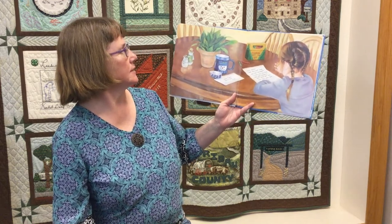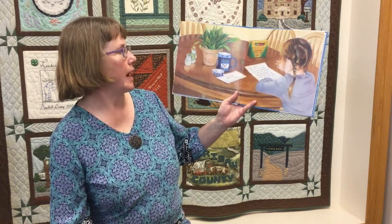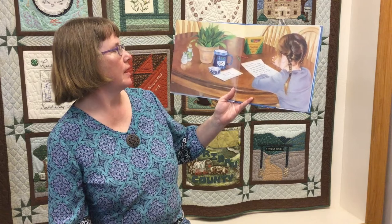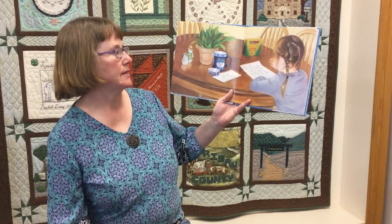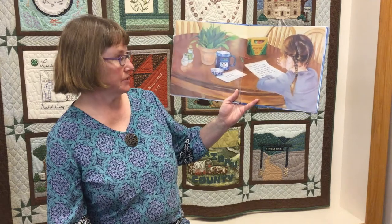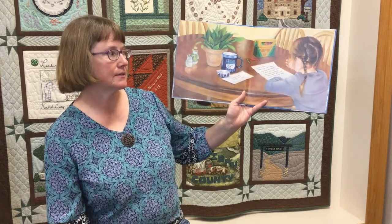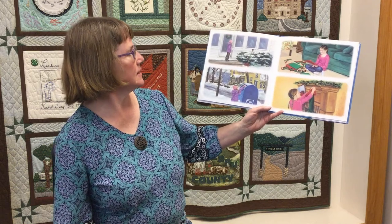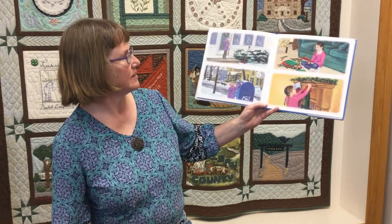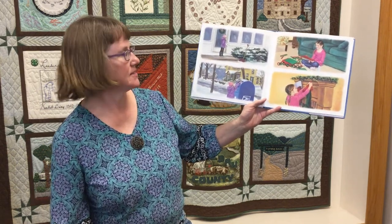The story begins with a letter: 'Dear Santa, how are you? How are the reindeer? I hope you can find our new house. I don't need any new toys this year.' But she mails the letter and decorates the house.